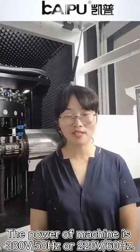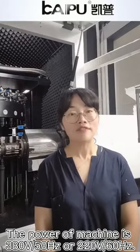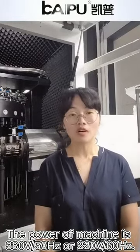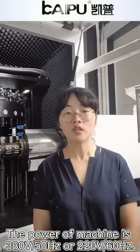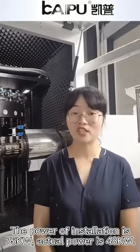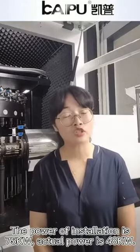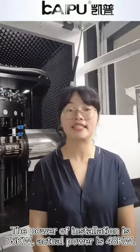The power of this machine is 380 volts, 50 hertz, or 220 volts, 60 hertz. The installation power is 75 kilowatt, and actual power is 48 kilowatt.